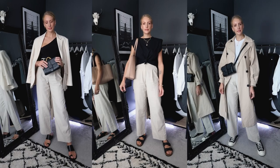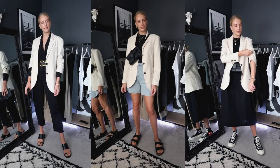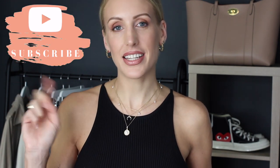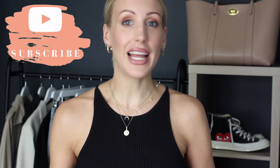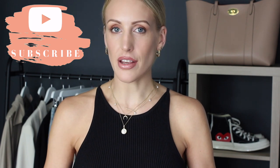Let's get into my 20-piece staycation capsule wardrobe. I have pulled 20 pieces from my wardrobe that hopefully you will already own, because I'm going to create as many staycation outfit ideas as possible.